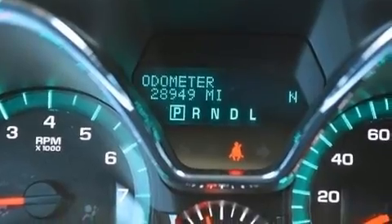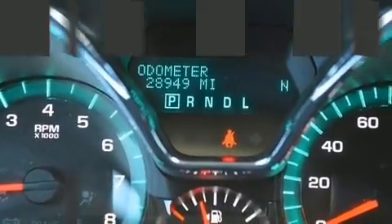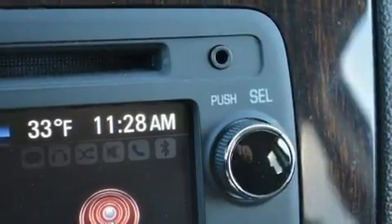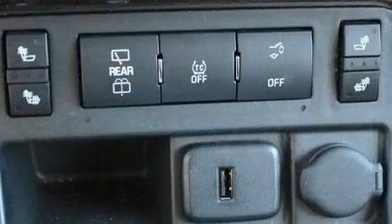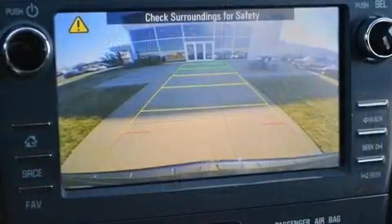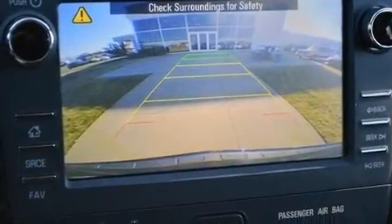A wealth of standard features means that you no longer have to sacrifice, such as remote keyless entry, a tachometer, an automatic dimming rearview mirror, heated seats, a power rear cargo door, and one-touch window functionality.